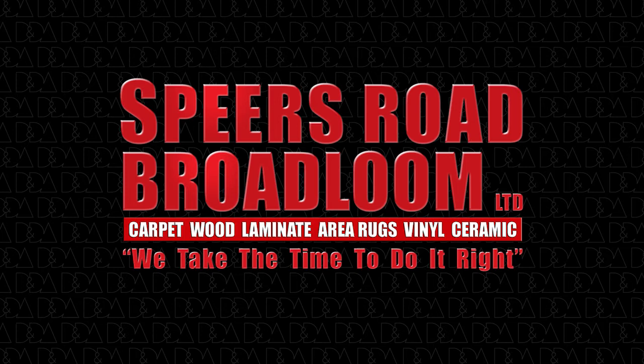Spears Road Broadloom Limited is a proud member of the Canadian Decorators Association, Retail Council of Canada, the Canadian Federation of Independent Businesses, and the Oakfield Chamber of Commerce. They have been awarded the 2013 Retailer of the Year by the Floor Covering Institute of Ontario, and the 2010 Small Business of the Year by the Oakfield Chamber of Commerce.